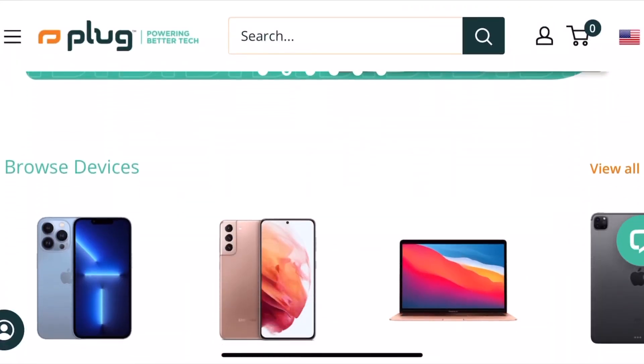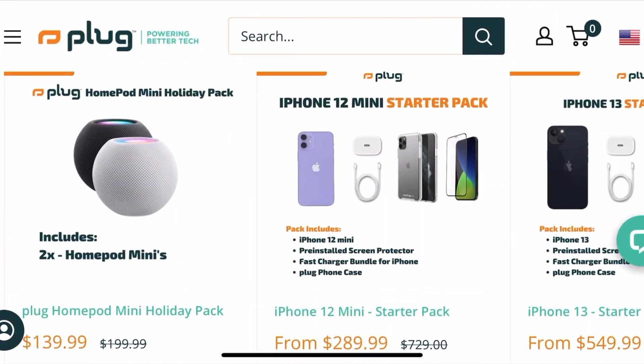One of the biggest advantages of buying a pre-owned phone is that it is significantly cheaper than buying a new one. This can be especially beneficial for those who are on a tight budget or who want to save money. In many cases, pre-owned phones are sold for 70% or more less than the original price, making them a more cost-effective option.